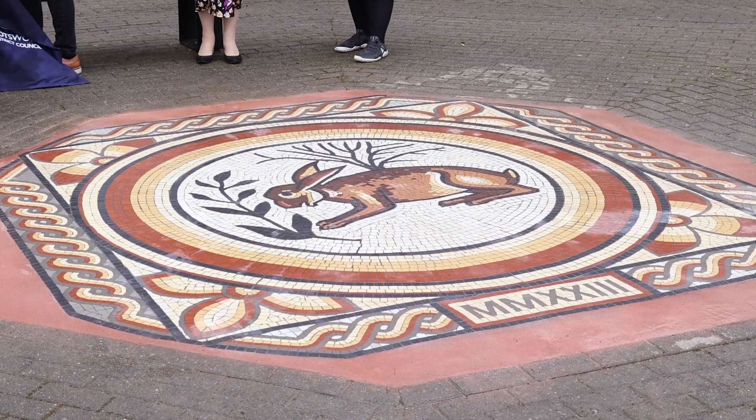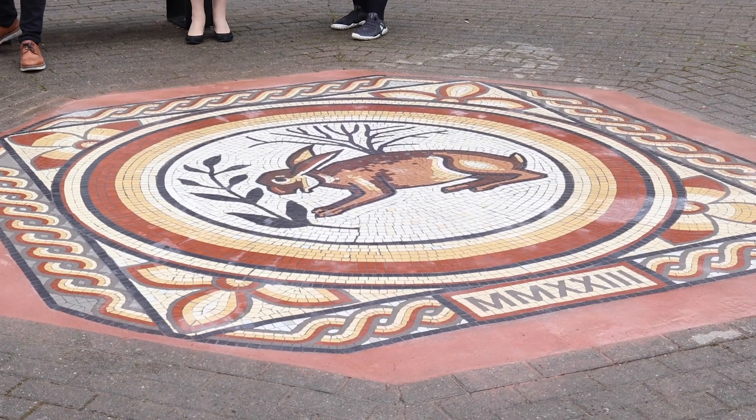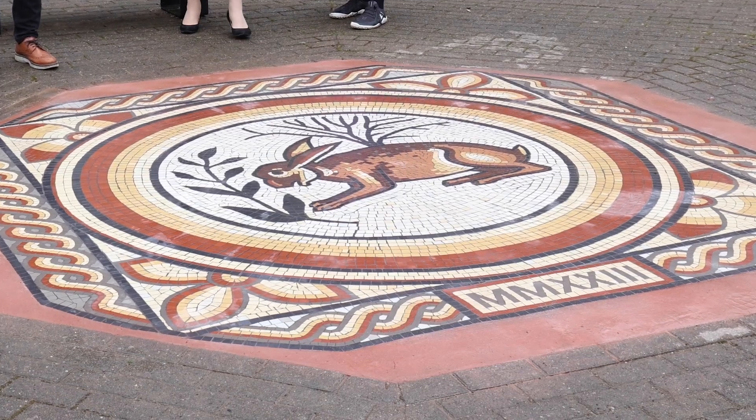Anywhere you walk in Cirencester, you're very often walking over a mosaic, and we're very lucky to have not only the original but also a replica that's there for everybody to see and enjoy.